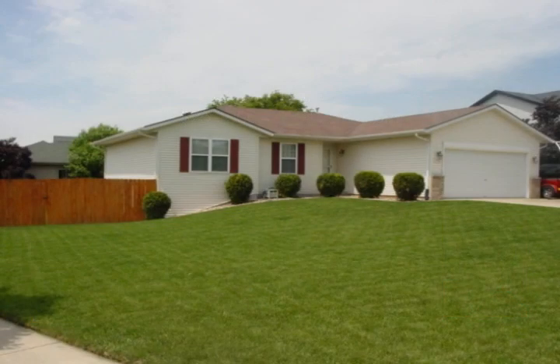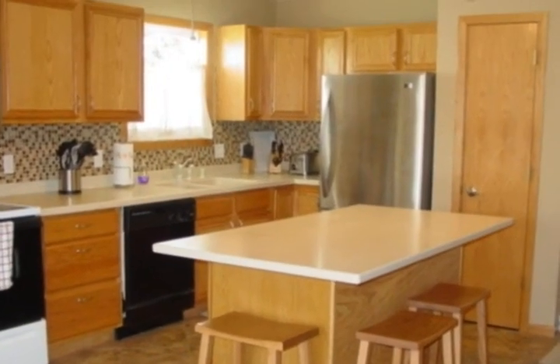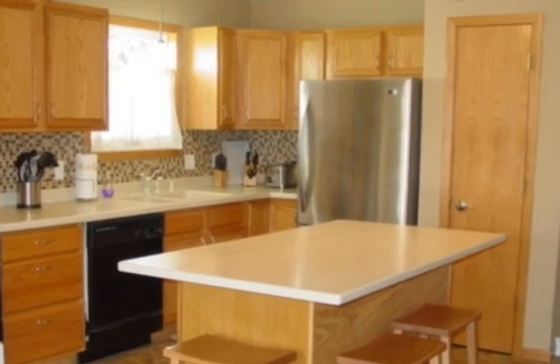This home has all the amenities you're looking for, plus some. Spacious five-bedroom ranch with three bathrooms and a large fenced-in backyard, perfect for just about anyone.